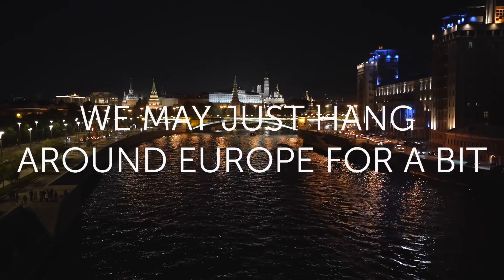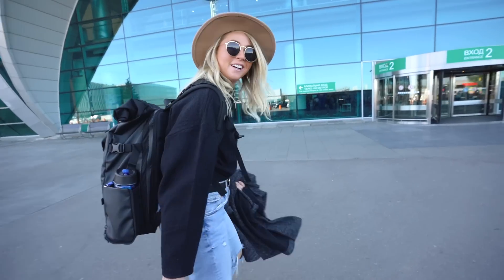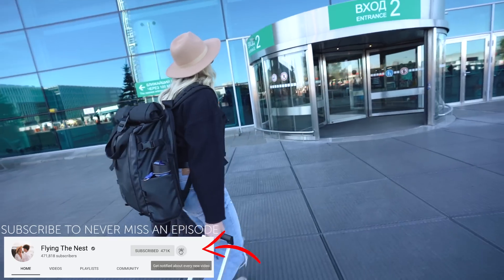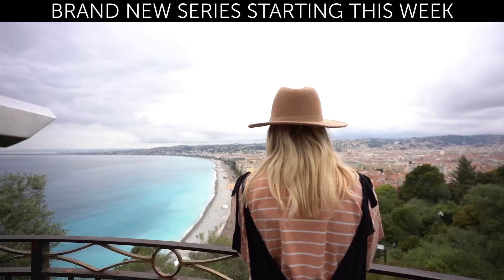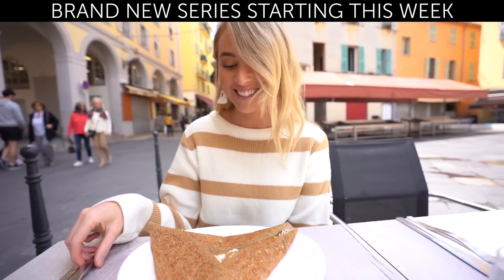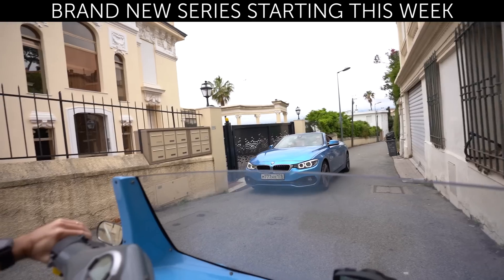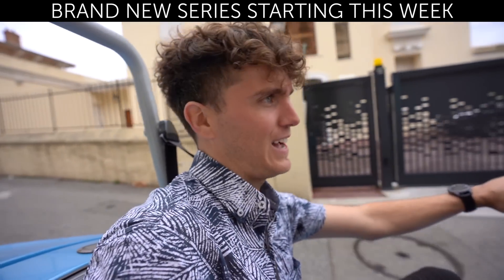That went so fast — I can't believe the trip is already over. We're now back at the airport. This time we jumped on Skyscanner and searched for the cheapest country we could go to after Russia. Alright everybody, welcome to Nice — welcome to the South of France! You can't go to France without hiring a convertible, and we have found the ultimate blue car.